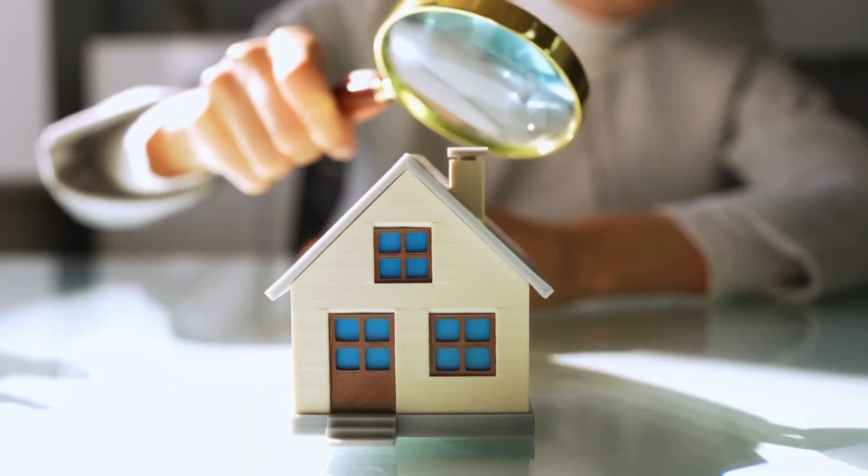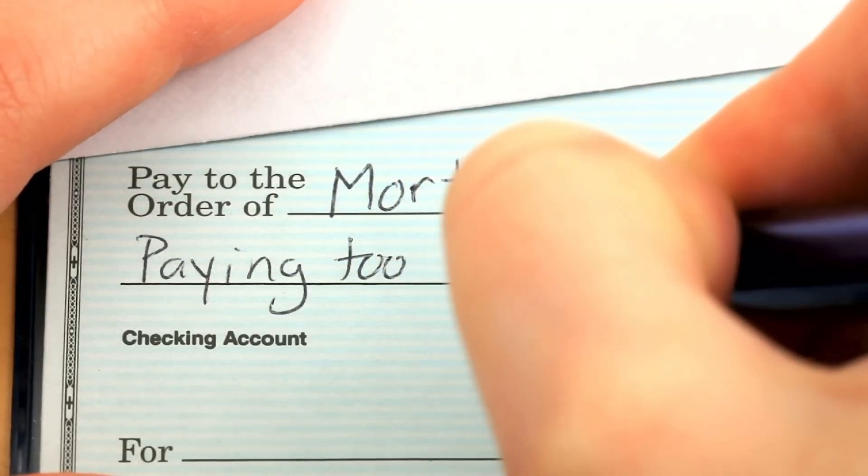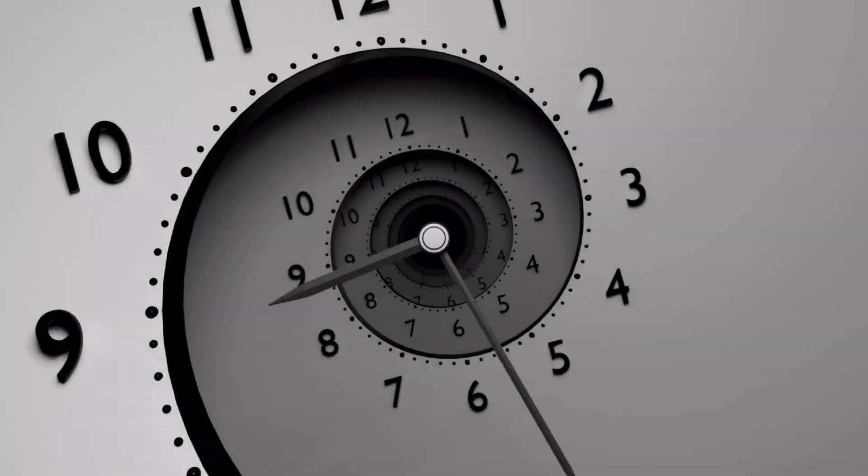The next major milestone in the escrow process is when the appraiser comes back. If the appraised value comes back at how much we put in the offer or above, we're good to go — we're getting some equity. If it comes in below, we have to negotiate because that's the amount the bank is willing to loan you. Either we pay out of pocket or we negotiate with the seller, but usually it's pretty straightforward. I'm not going to let you put an offer on a home so ridiculously priced that it won't appraise, and most decent listing agents won't even accept such an offer because they know it'll just fall out of escrow.